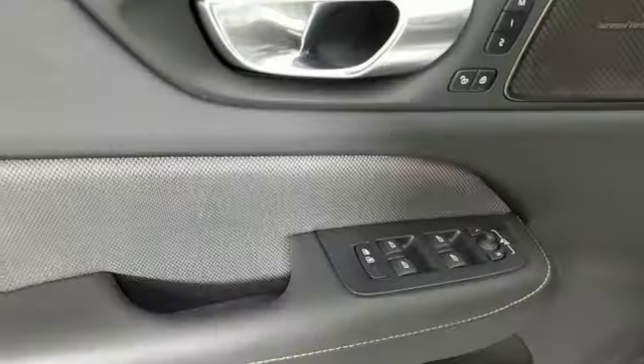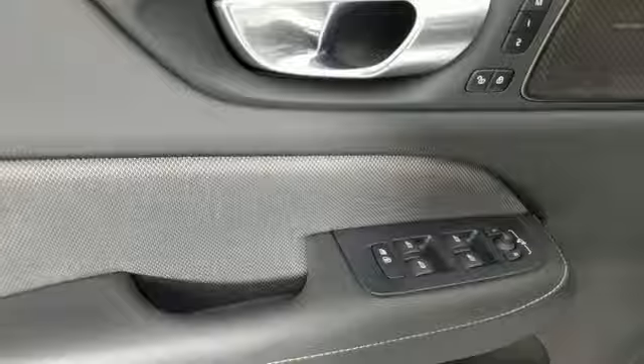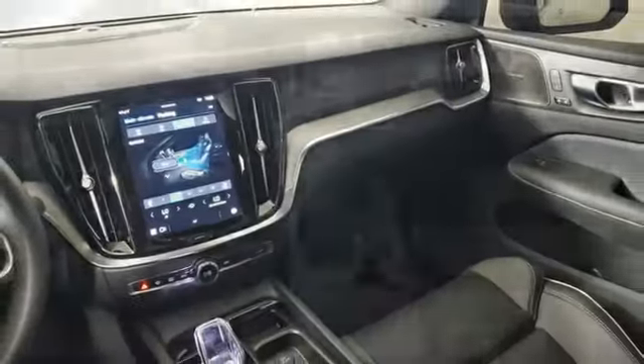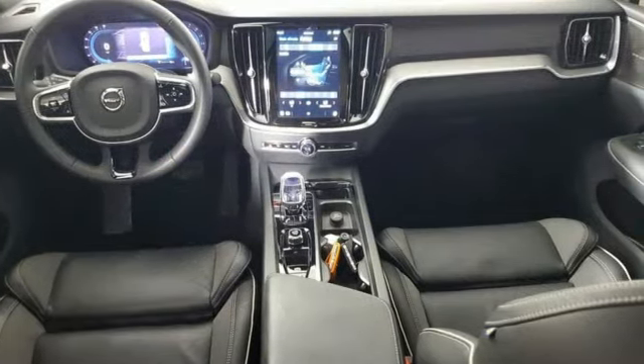Gas pressurized shocks, external memory control, driver memory seats, touring suspension, steering assist cruise control, and an intercooled turbo inline four-cylinder engine.